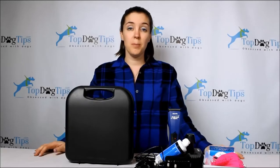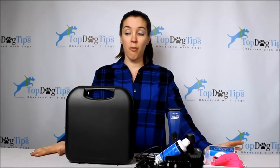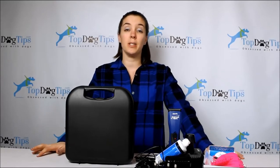Hey guys, welcome to Top Dog Tips. My name is Samantha. Today I'm going to do a product comparison for you on three of the top selling dog grooming clippers. It's really hard to compare dog grooming clippers, so let me start out by saying what I found when I was trying to compare them.